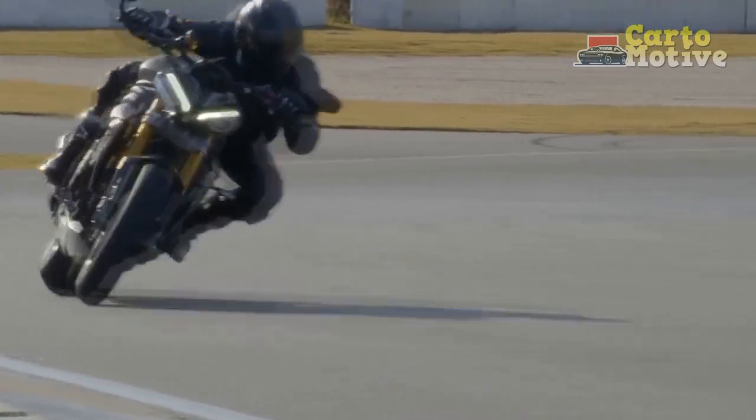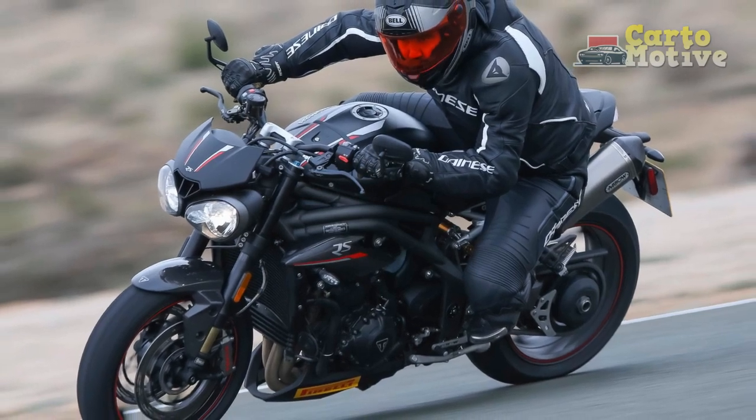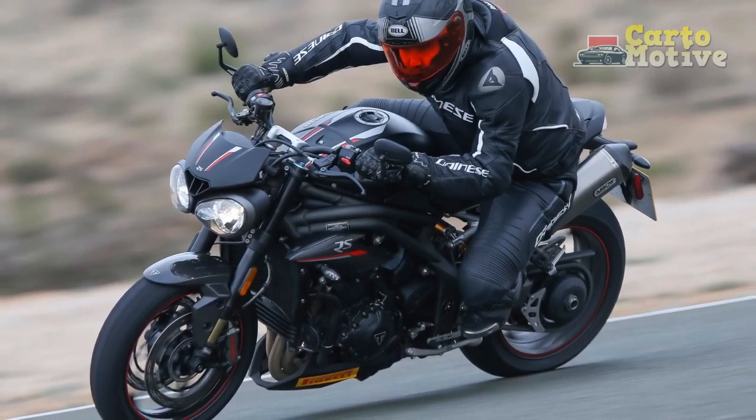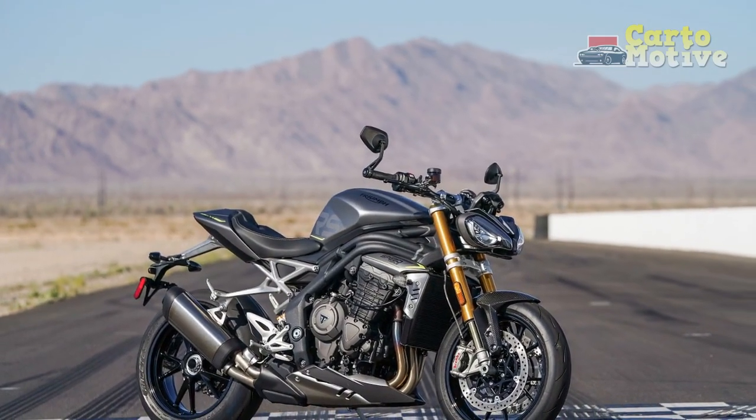Overall, the Triumph Speed Triple RS is an outstanding naked sports bike that offers unmatched performance, agile handling, and a stunning design. However, its premium price tag and intense performance may not suit every rider's preferences or budget, making it a choice for dedicated enthusiasts seeking a truly exhilarating and powerful riding experience.